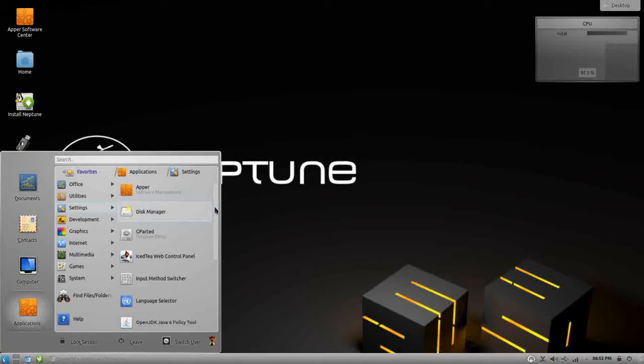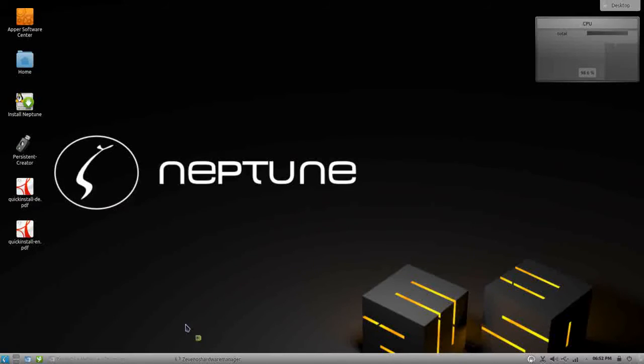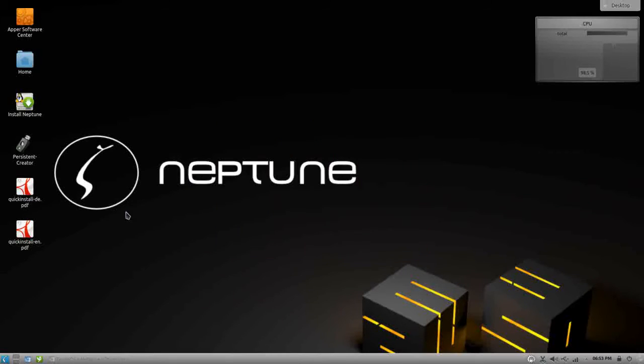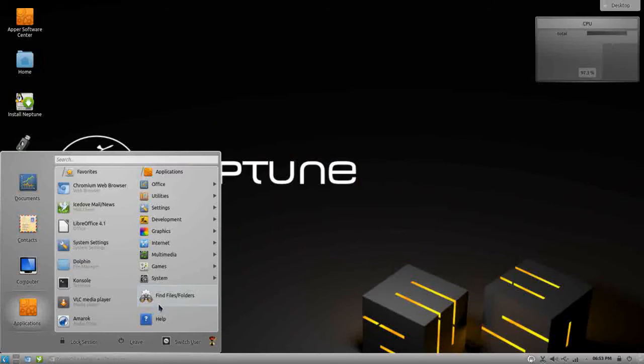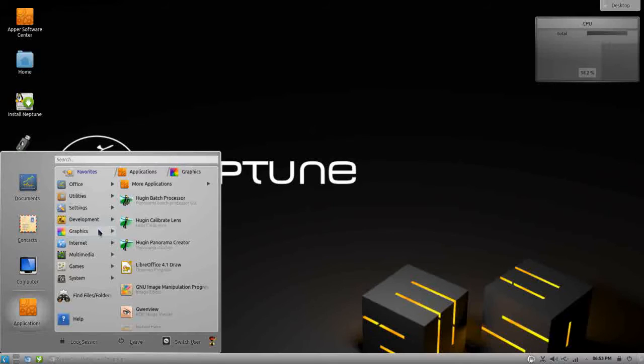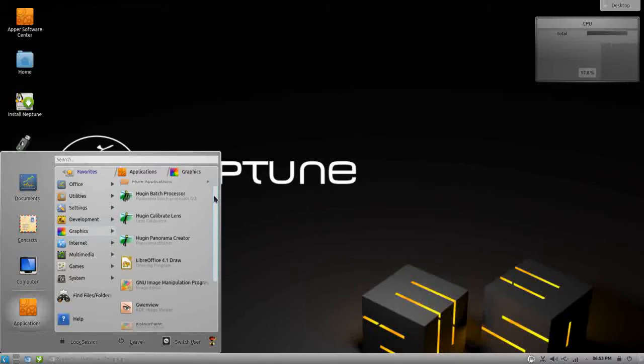In addition, you have a Zeven OS hardware manager from which you can control your monitor and hardware settings, your graphics card, and your printers right from there. Under development, you have Eclipse, which is good for coding.